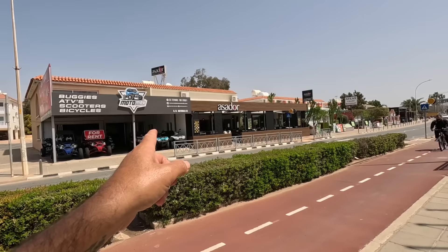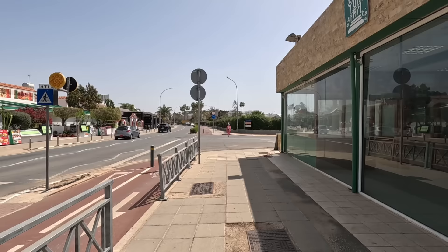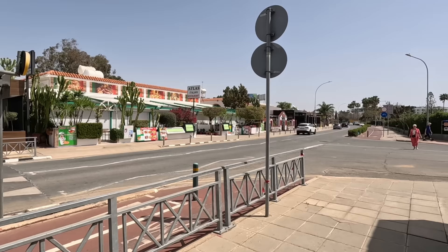Don't forget, guys, if it is a quad bike — not a buggy, but a quad bike — make sure you wear your helmet, because the police will be down here looking out for people not wearing a helmet, and it's about a €300 fine. Very, very expensive.